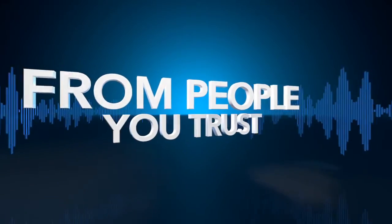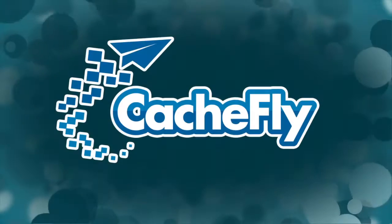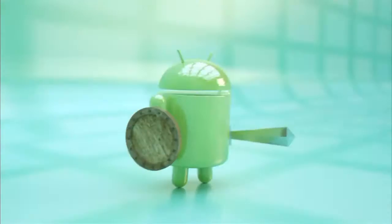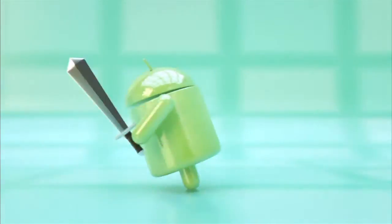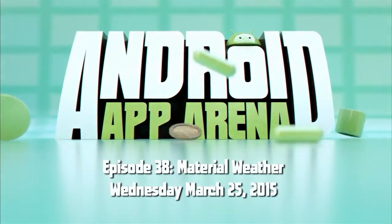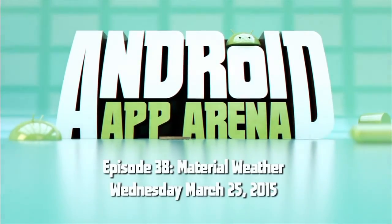Netcasts you love from people you trust. This is TWIT. Bandwidth for Android App Arena is provided by Cachefly at cachefly.com. This is Android App Arena episode 38 for Wednesday, March 25th, 2015: Material Weather.